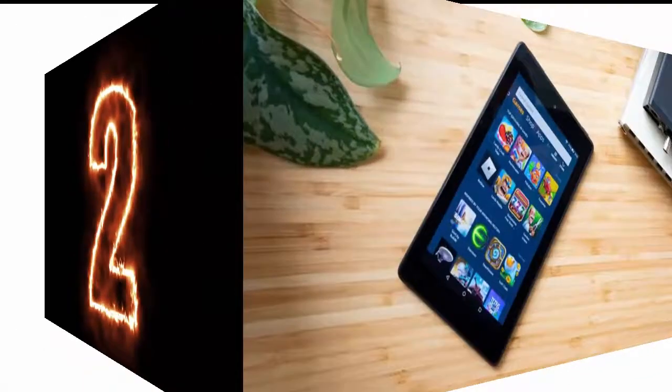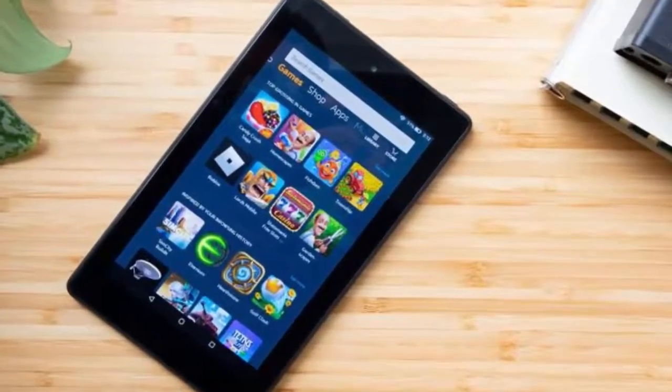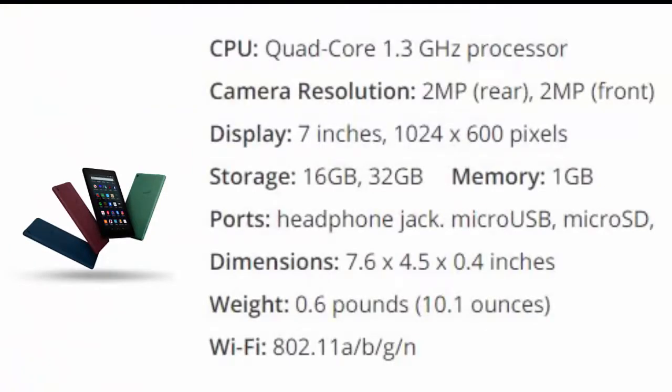Number two: Amazon Fire 7. For a lot of customers, price makes the big difference, and Amazon could have coasted with the $50 Fire 7 tablet. Fortunately, the most recent iteration of the company's cheapest slate packs a snappy quad-core 1.3 GHz processor, which helps you navigate apps and browse the web faster than you'd expect from a tablet this cheap.